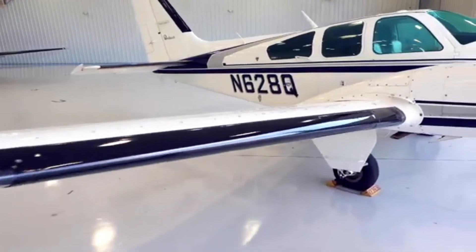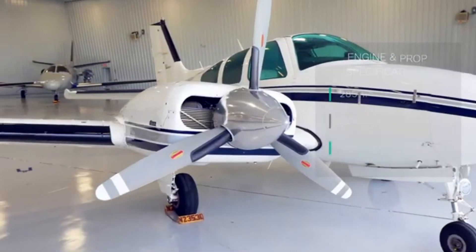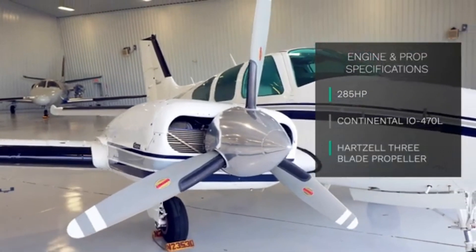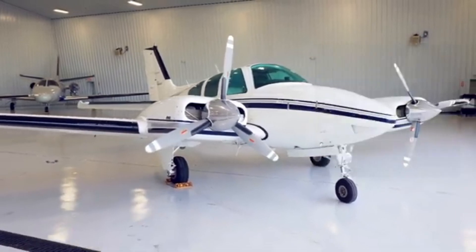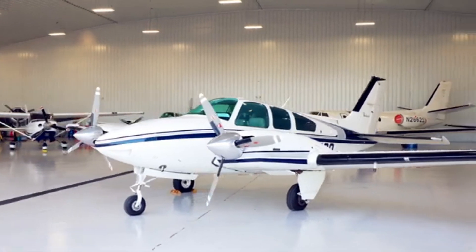The N628Q 1977 Beechcraft B-55 Baron is a twin-engine aircraft from Beechcraft's highly regarded Baron series, known for its dependable performance and versatility in light aircraft.